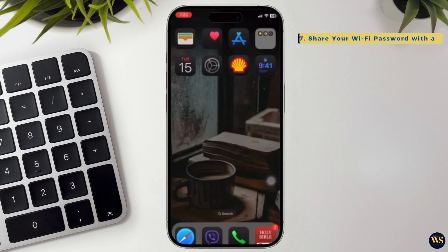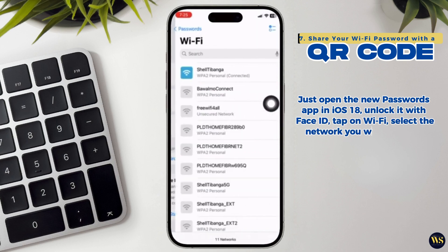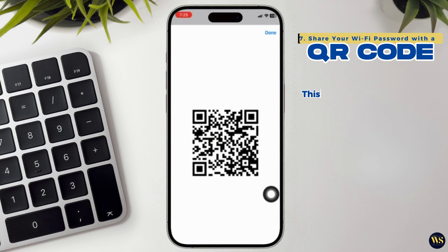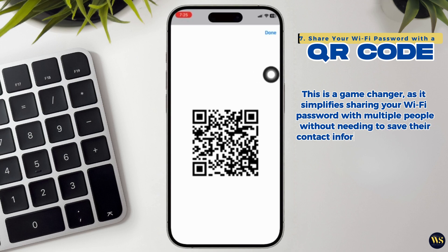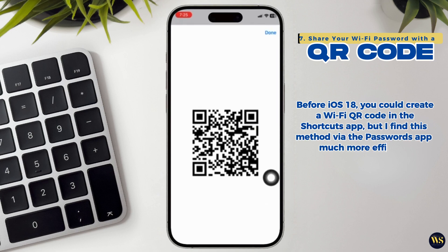7. Share your Wi-Fi password with a QR code. You can now share your Wi-Fi password via a QR code. Just open the new Passwords app in iOS 18, lock it with Face ID, tap on Wi-Fi, select the network you wish to share, and then tap Generate Network QR Code. Others can then scan this code with their camera to connect to the network. This is a game-changer as it simplifies sharing your Wi-Fi password with multiple people, and unlike the previous method of bringing Apple devices close together, it also allows you to easily share your password with Android users.